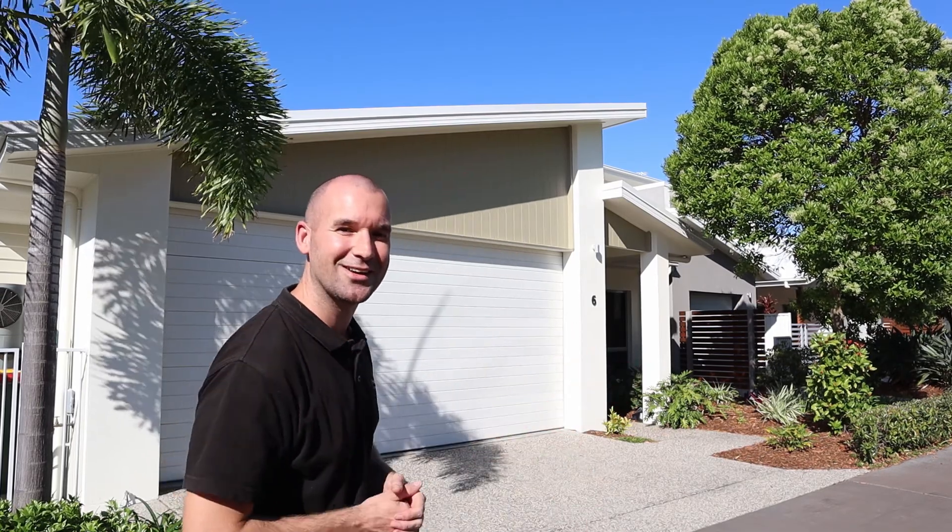Hello and welcome to the gorgeous Residence on Regatta here in Batinia. Today we're bringing to the market number six, which is a gorgeous low-set three-bedroom, two-bathroom home, immaculately presented. Come on through and let's take a closer look.